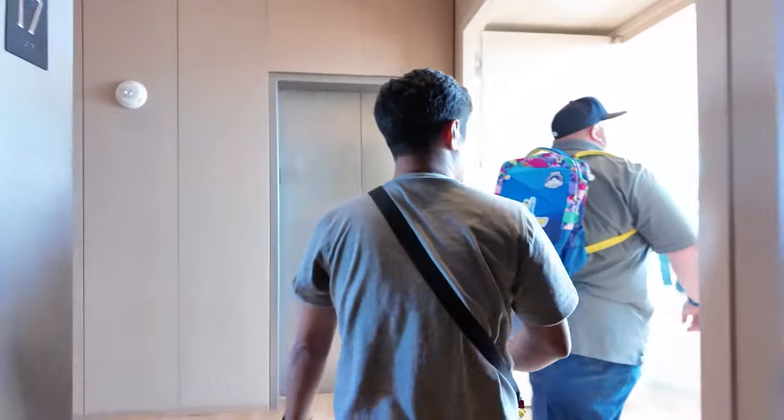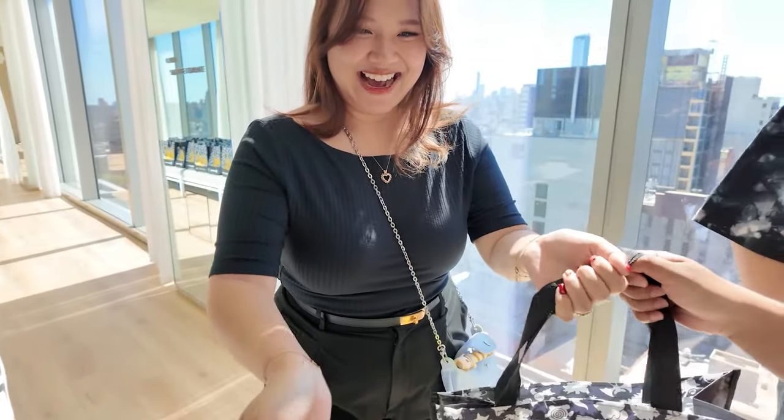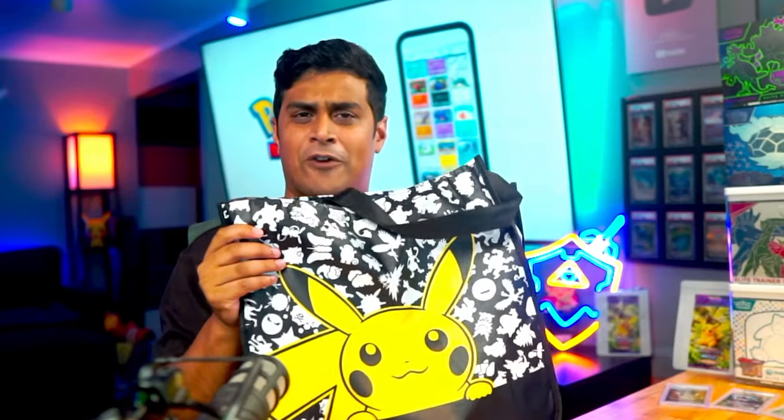I took the elevator up and arrived at the location for the event where I was greeted by Kelly from the Pokemon Company who handed me this awesome bag, which had some good stuff in it that I'm going to open up for you guys right now.